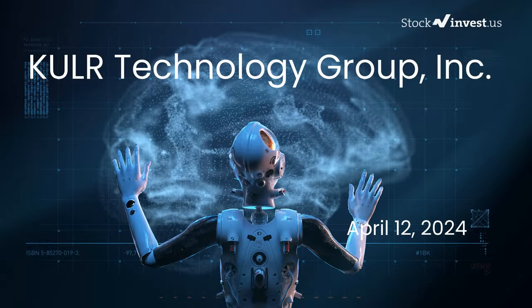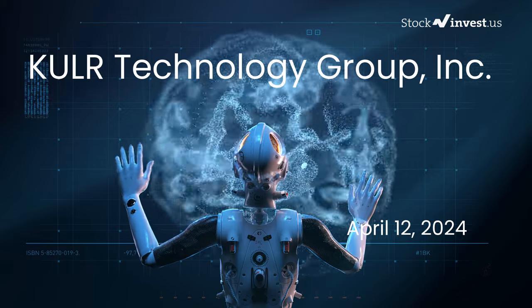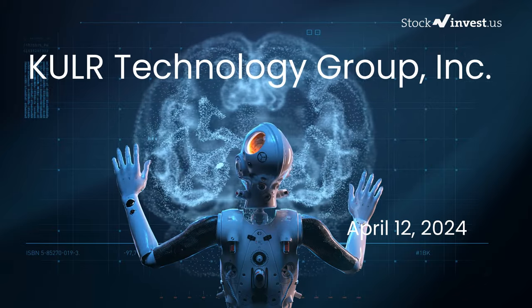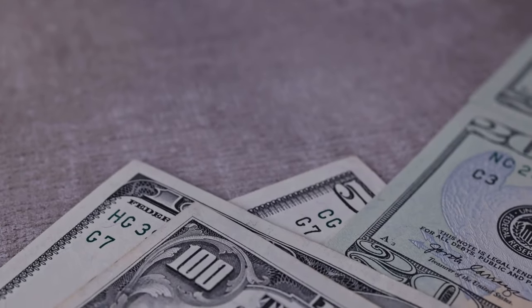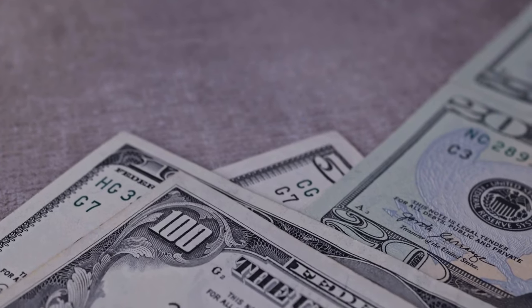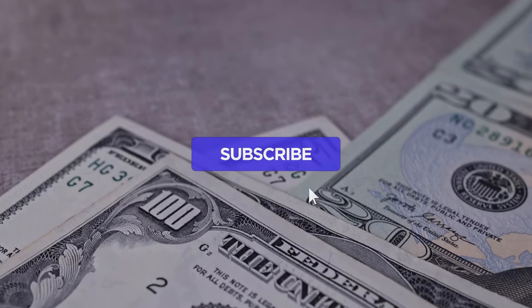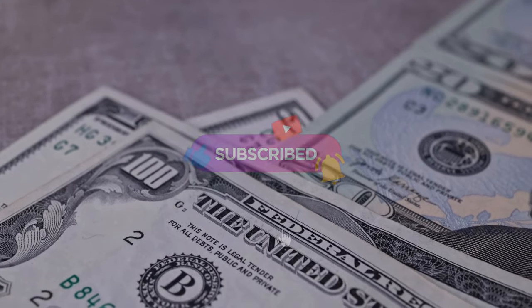Is it time to buy or sell KULR Technology Group stock? In this video we're delving deep into KULR Technology Group. Our initial report was published on our website on Thursday April 11th 2024, and now we're here to provide you with an even more detailed analysis. Remember to subscribe, hit the like button, and turn on the notification bell to stay updated on our latest analysis.